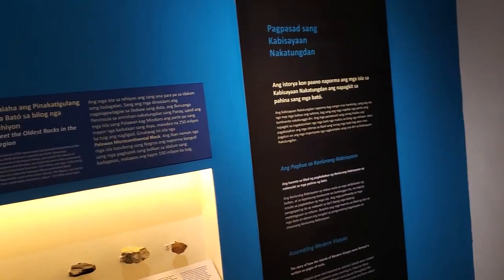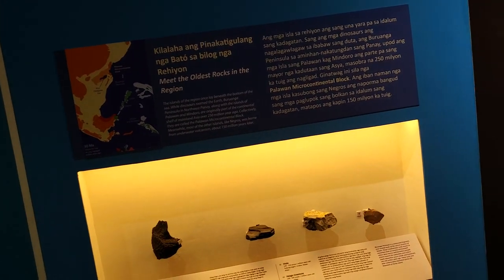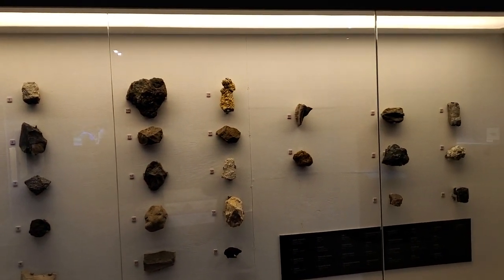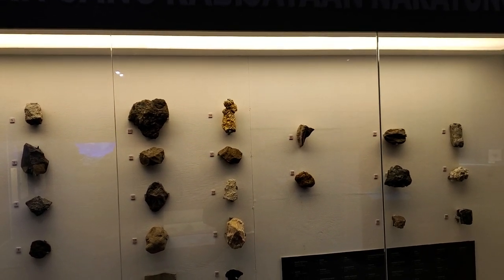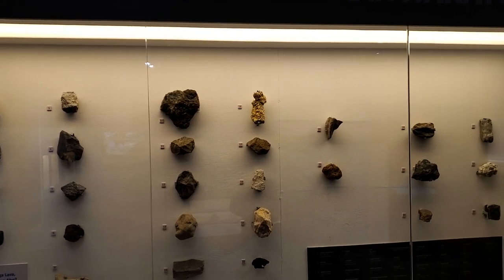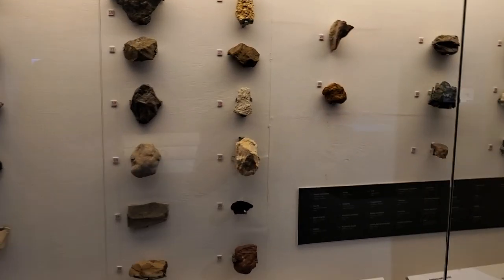I noticed that there are materials they used during the building of some churches. So if you see some of the churches here, they were made with these stones which are native stones — corals. And they also have coal; see the black coal there.